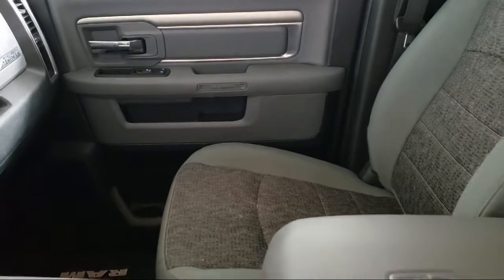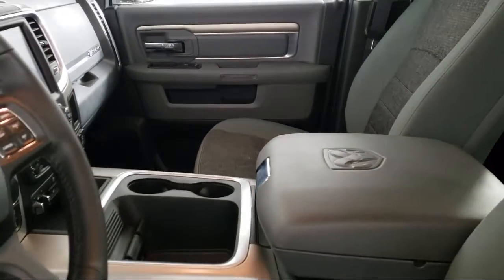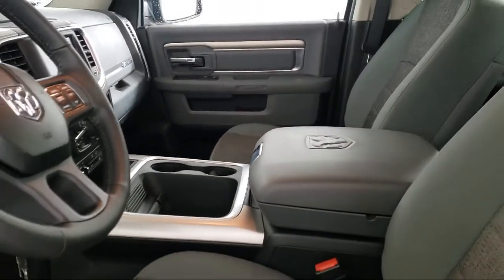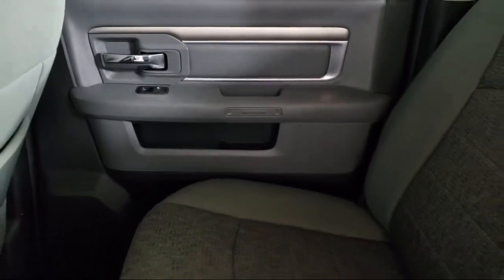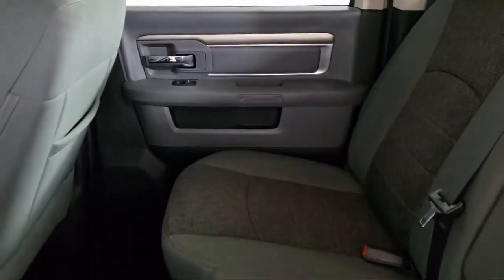Here at Kuhn Rapids Chrysler Dodge Jeep Ram, customer service is our top priority. Our friendly and experienced staff will make the transition into your next vehicle as smooth as can be. We provide a complete customer care experience.